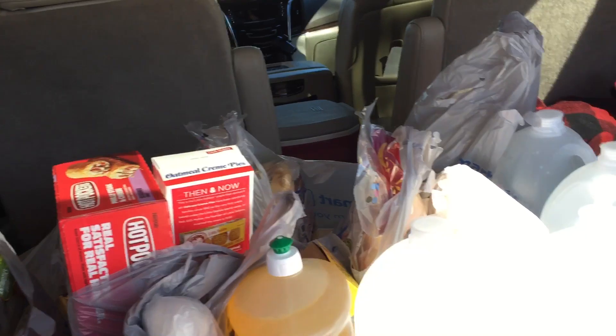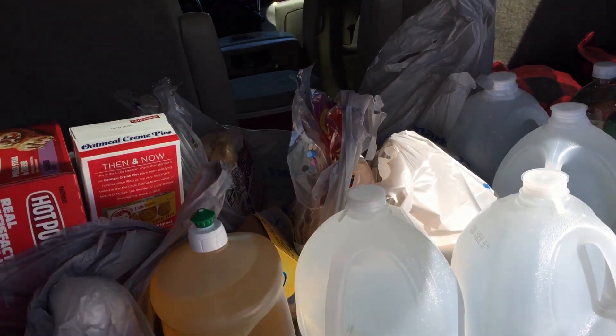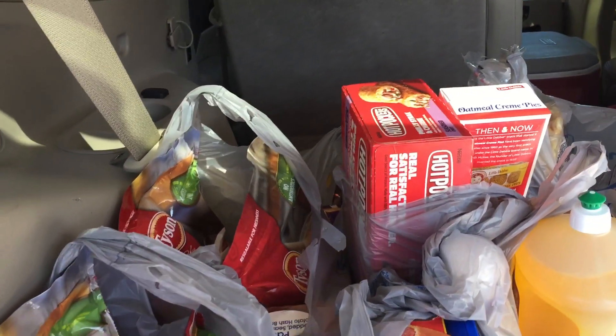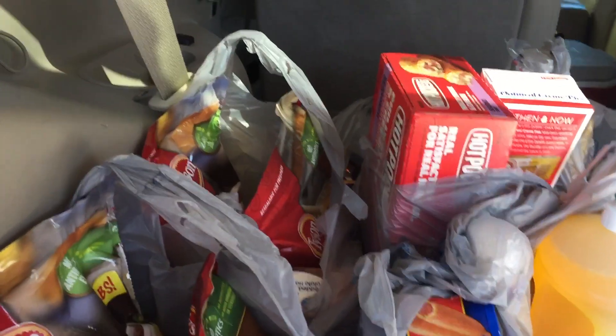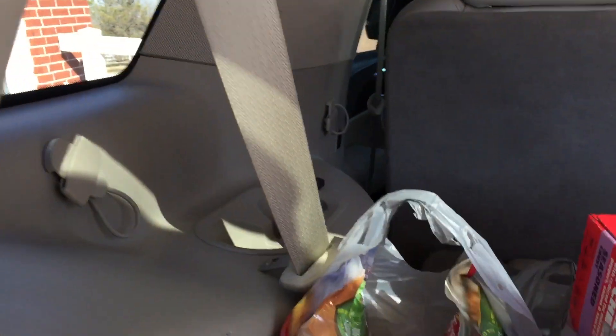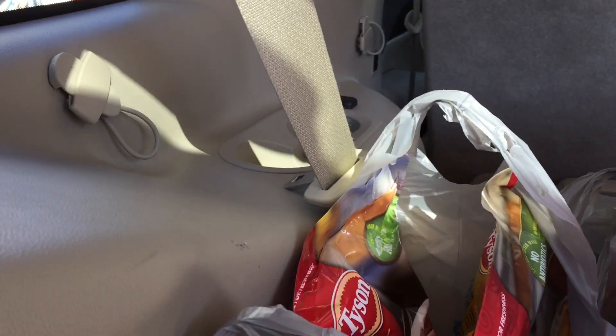Still getting sick and tired of Walmart not having my family packs of chicken nuggets. I was originally going to get patties today, but they were wiped out from when we had that ice storm.